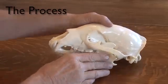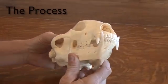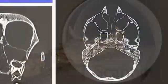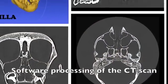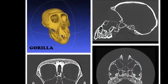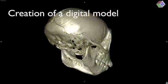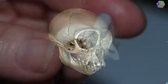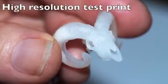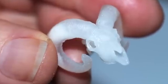This is the process. I carefully select real animal skulls and put them through a high-resolution CT scanner. I then process the CT data with radiology and 3D modeling software. The result is a digital model. I then make a high-resolution 3D test print in acrylic resin and inspect it to see if it captures all the fine detail of the original skull.